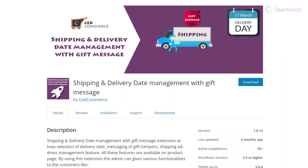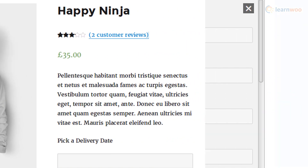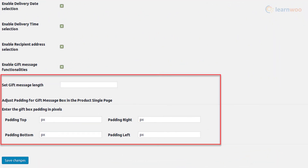With the Shipping and Delivery Date Management plugin, you can let customers choose delivery date and time, as well as specify gift messages for their purchases. On product pages, customers will be able to set shipping addresses. The plugin lets store owners customize their delivery strategy by marking holidays, or by adding extra cost for faster deliveries. You can adjust the size of the gift text field, and also hide the delivery address on the checkout page.